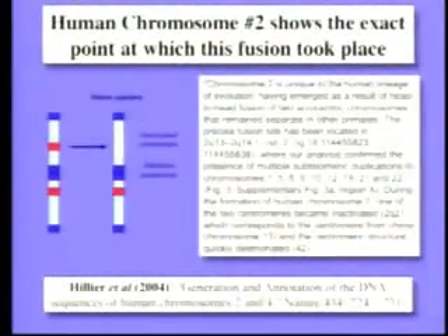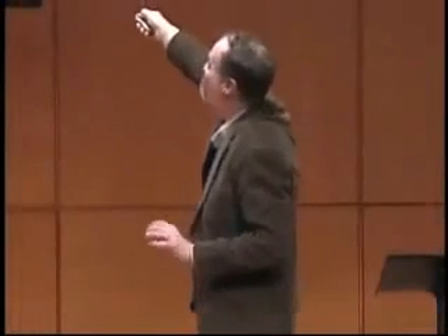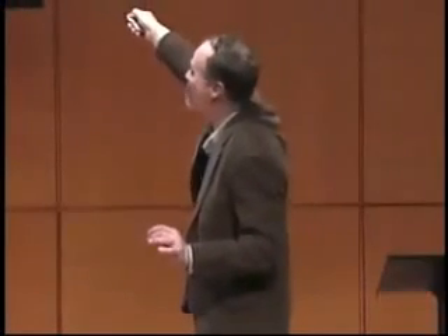Well, guess what? It's chromosome number two. Our chromosome number two was formed by the fusion of two primate chromosomes. This is the paper from Nature a little more than a year ago. It says: chromosome two is unique to our lineage — it emerged as a result of a head-to-head fusion of two chromosomes that remain separate in other primates. The precise fusion site has been located at base number 114,455,823 to 114,455,838 — within 15 bases. There are multiple subtelomeric duplications — the telomeres that don't belong — and the centromere that is inactivated corresponds to chimp chromosome 13. It's there, it's testable, it confirms the prediction of evolution.